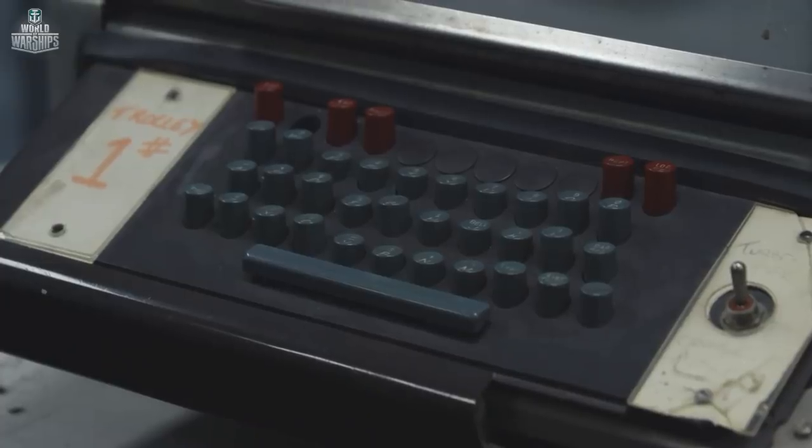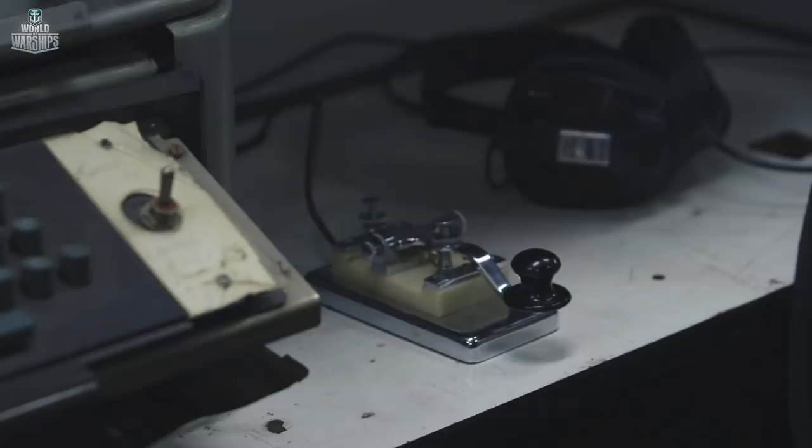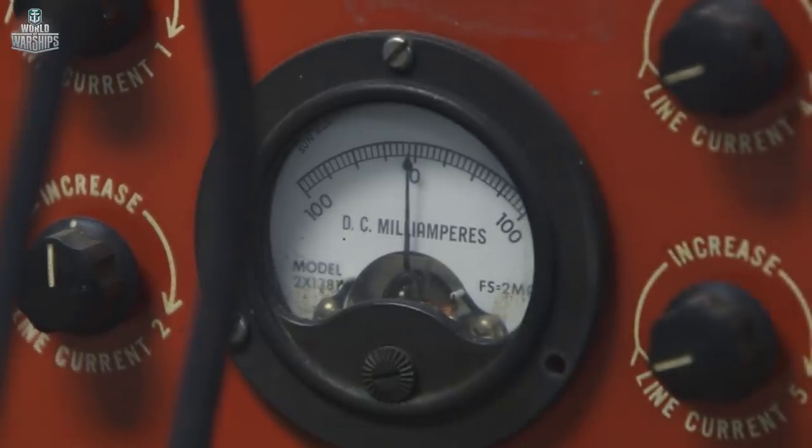This area is where the radio operators would maintain communications with other ships around the world. One of the other important tasks they had, certainly from a morale point of view, was to receive telegrams for the sailors.